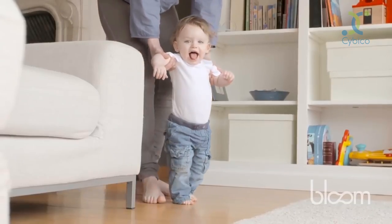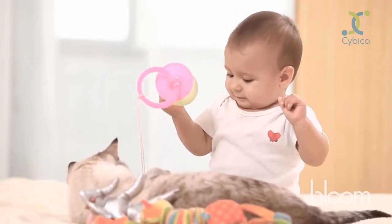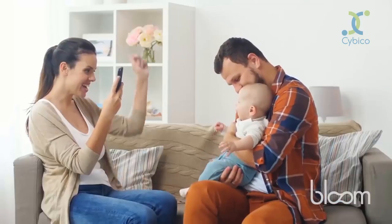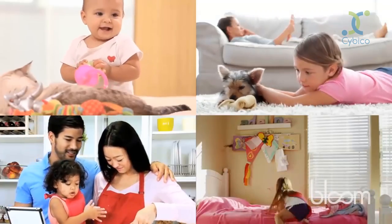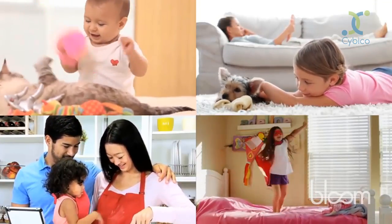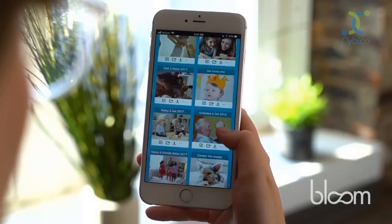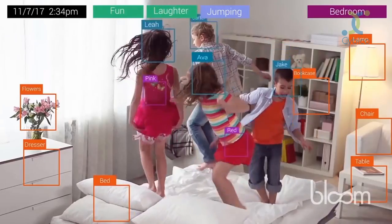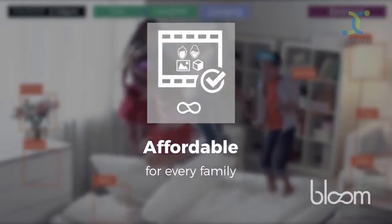Life is full of priceless moments — moments that don't often happen twice, moments you want to save forever. As a parent, it's hard to both capture the moment and be fully present in the moment as it's happening. Meet Bloom, the first camera system that acts as your own personal and private video crew, capturing, editing, and preserving your most cherished moments. Cutting-edge facial, object, and pattern recognition combined with automatic video editing into one affordable package, so you could be in the moment rather than behind the camera.